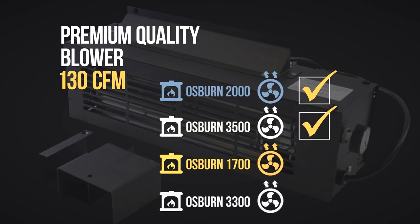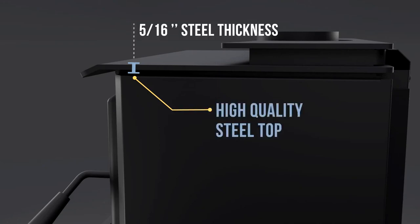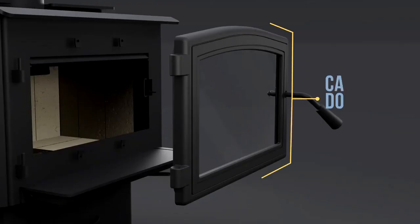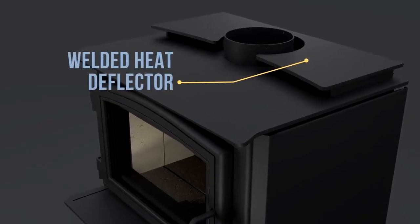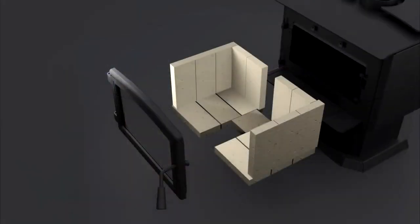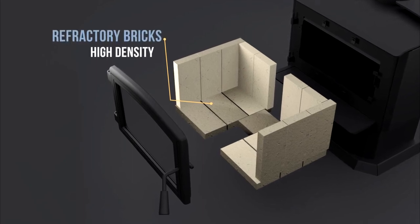The blower is optional with the 1700 and 3300. At Osborne, quality is uncompromising. The top of each unit is made of premium quality steel. The decorative side panels, heavy-duty cast-iron door, and welded heat deflector on top of the unit all show the attention to detail given in the design.